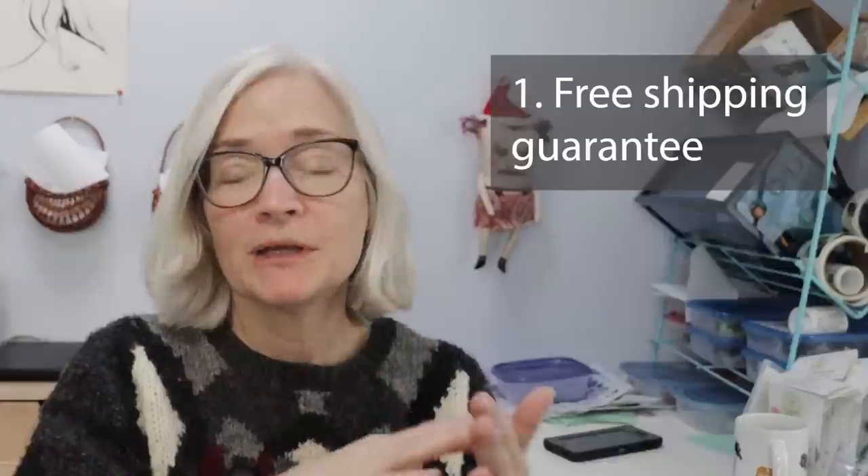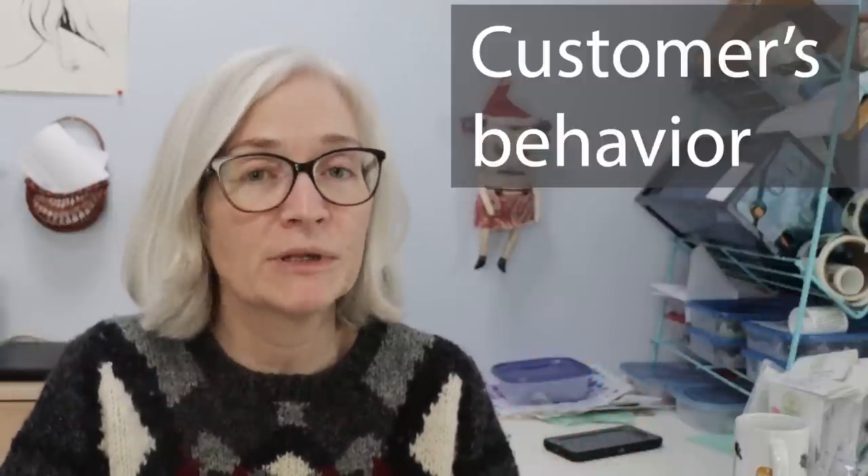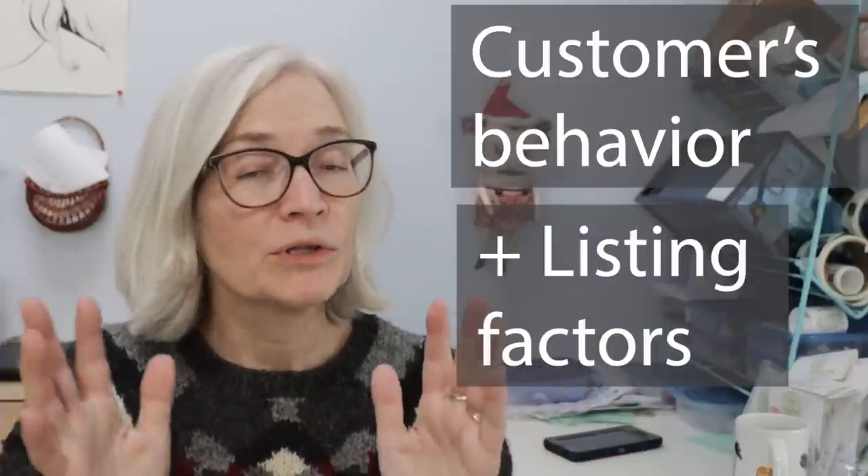The third thing I did was drop my processing time to one day. The reason is that it's December and Etsy is prioritizing things that ship out quickly so customers get their orders before the holidays. Etsy mentioned in investor presentations that they know a lot about each customer — their searches, clicks, and purchases — and also about each shop's location and processing times, which factor into search placement. Since this is my slow season, I went ahead and set everything to one-day processing.